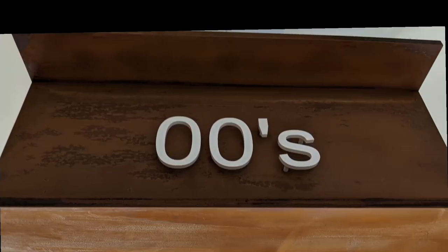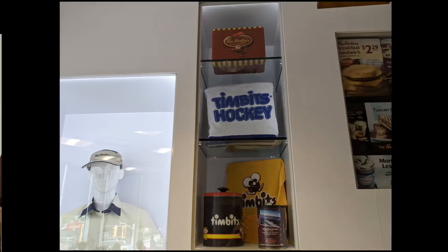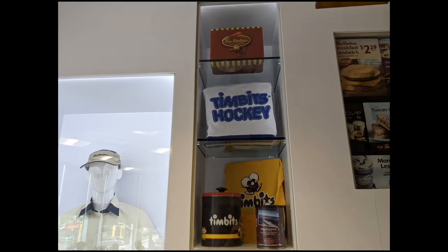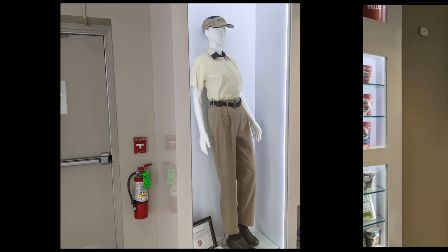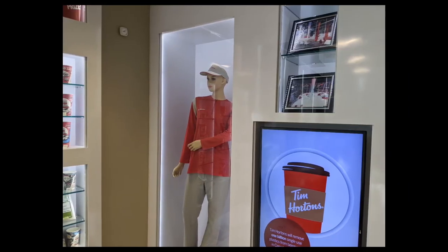Into the 2000s, they started expanding the Timbits Hockey program. The uniform became the same for males and females at this point — lighter colors, with some special colors sometimes for promotions.